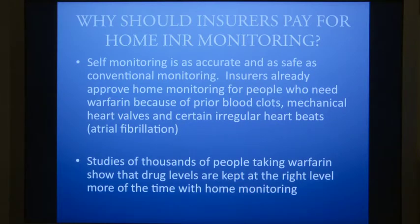Studies of thousands of people taking warfarin show that drug levels are kept at the right level more of the time with home monitoring.